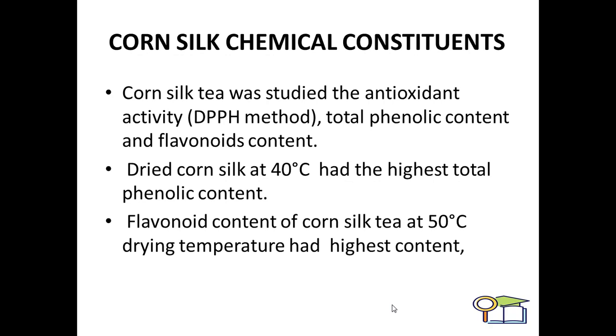The flavonoid content of corn silk tea at 50 degrees Celsius was at the highest level during drying. This temperature variation shows that at 40 degrees Celsius the phenolic content is in higher form, and when dried at 50 degrees Celsius the corn silk contains the flavonoid content in its highest form.